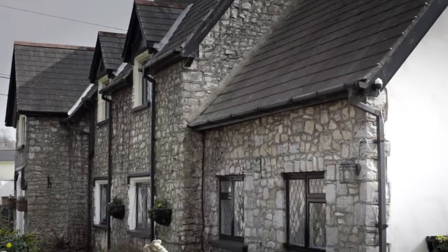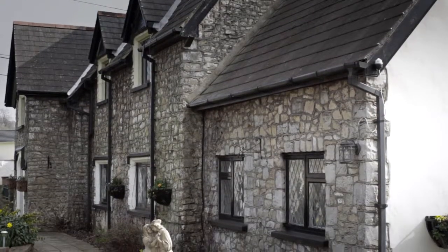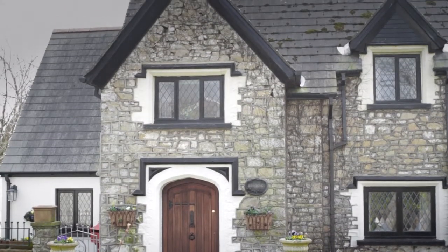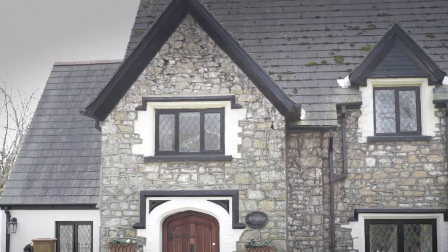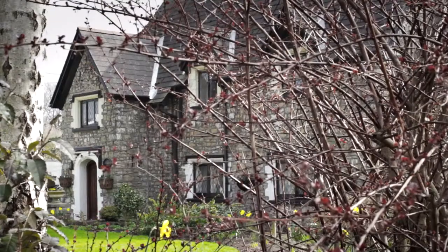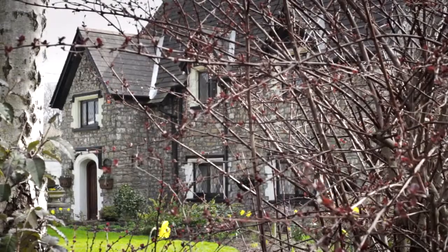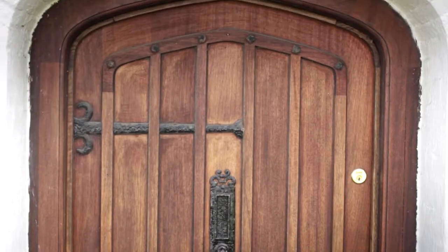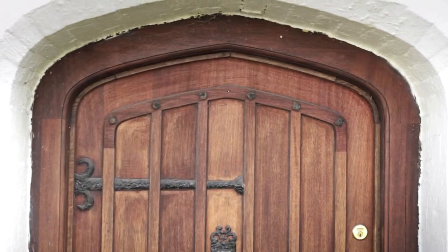Down towards the beach is Ham Lodge, and this is really all that remains of the Ham, which was a very grand house — perhaps the grandest in Llantwit. It's very gothic; you can almost see the Addams Family living there. The Ham was destroyed by fire in 1947, allegedly by American soldiers being a little less than careful with matches and cigarettes.